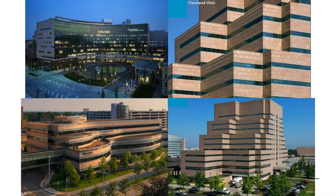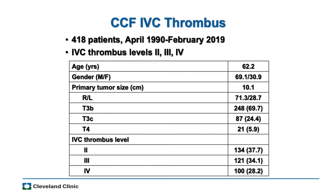Let me switch gears and talk about our Cleveland Clinic data. We started keeping a prospective database of vena cava thrombus patients about ten years ago, going back to capture all operated patients — roughly 418 total. The age breakdown is typical for renal cell carcinoma patients — mostly in their 60s, about 70% male in this vena cava thrombus database. The right kidney is the site of primary tumor in about 70% of cases. This is a little higher than RCC in general, likely because the right kidney has a shorter distance to the vena cava.